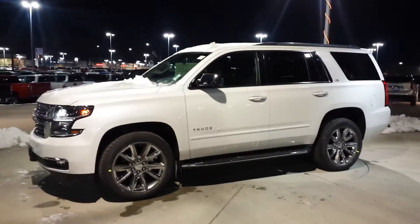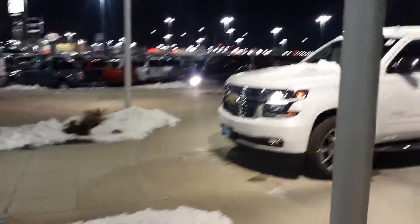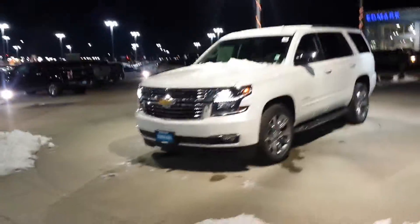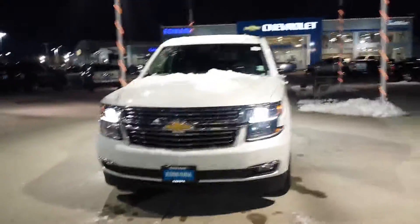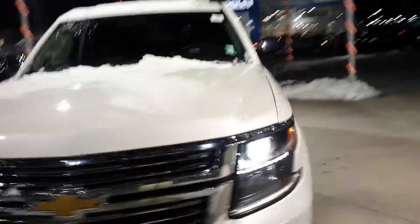All right Frank, here you go — here's that Iridescent Pearl LTZ Tahoe. Had to go dig it out of storage and a snowbank and everything, but here she is.